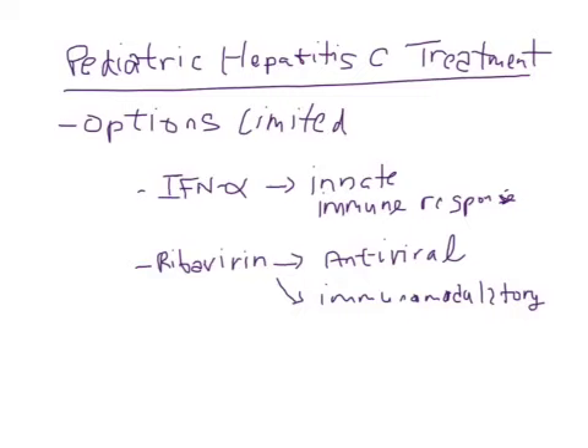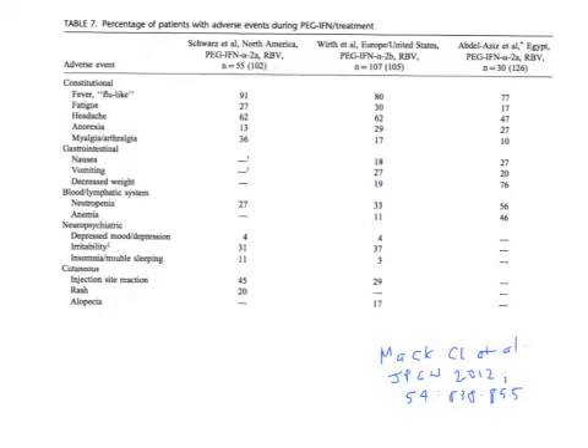I just wanted to draw your attention to the recent JPGN article on the practice guidelines from NASPGHAN on management of hepatitis C infection in infants, children, and adolescents. In it, there is a good discussion on some of the side effect profiles noted with PEG interferon and ribavirin, and it would be worthwhile looking at these in preparation for our cases tomorrow. Thank you very much, and appreciate your patience with these technical difficulties.